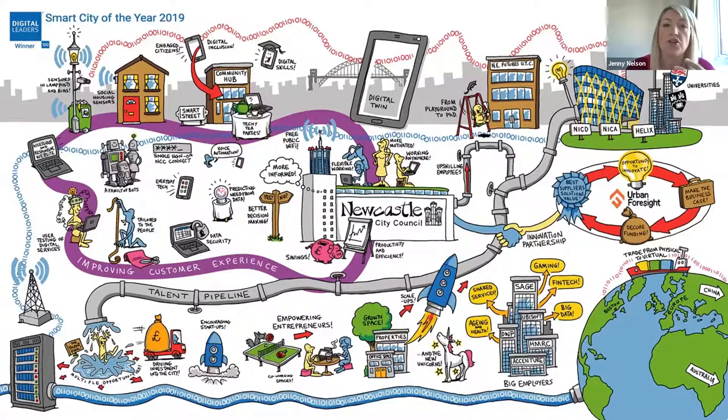The programme has evolved over the last few years from something narrowly focused on digital transactions between the council and residents to something much more place-based — about different organisations in the city, whether public, private, academic, or local citizens, coming together to recognise that challenges like climate change, ageing, and responding to global pandemics can't be solved by one organisation alone.